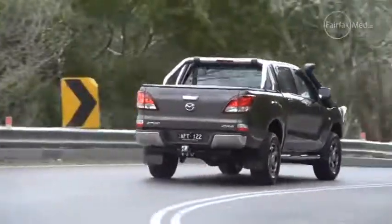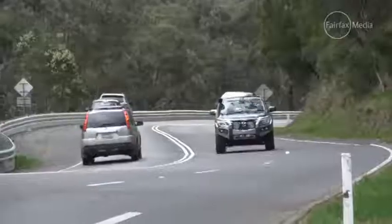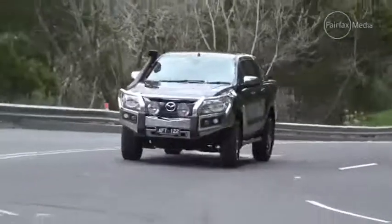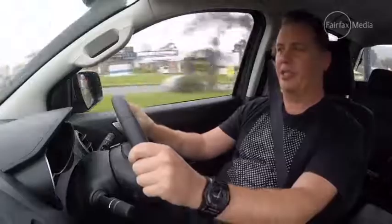The 3.2-litre five-cylinder turbo diesel engine is still really strong, but like a turbo diesel engine particularly in this class, it is rather noisy and sounds pretty agricultural when you get into it. It works well with the automatic gearbox, which is quite intuitive in giving you the power when you need it and very smooth in its shifts. The steering is quite well weighted and doesn't have that truck-like characteristic you'd expect from a pickup like this.